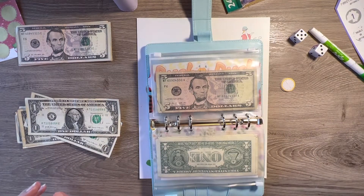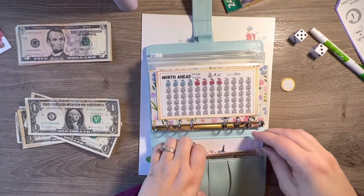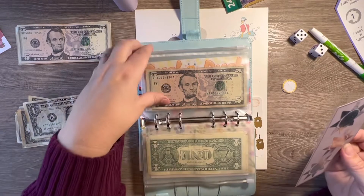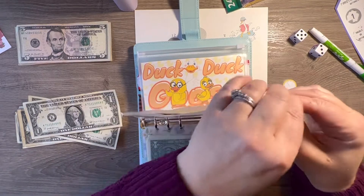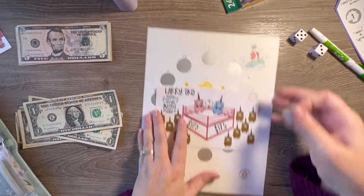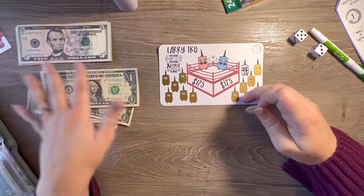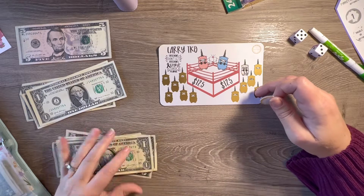I have the Larry TKO challenge — let me do that one because I have an empty envelope. Let me get this guy here. There we go. Let's go ahead and scratch this one. So we're going to owe two dollars — it came up ten. So that's five, ten, eleven, twelve, thirteen dollars total.